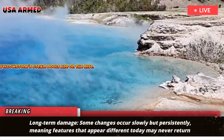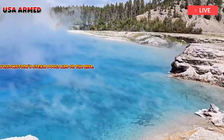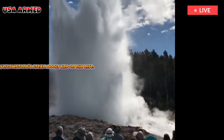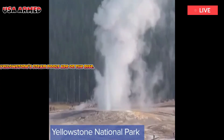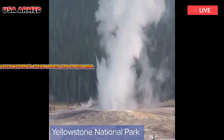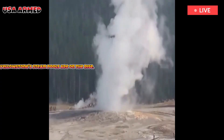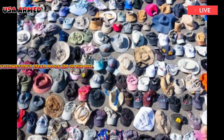Some changes occur slowly but persistently, meaning features that appear different today may never return to their previous state. Scientists point to Morning Glory Pool as a prime example — once a deep, brilliant blue, the pool now displays a mix of colors after decades of silting. Long-term damage can occur naturally over time, but human debris accelerates and directs the transformation.